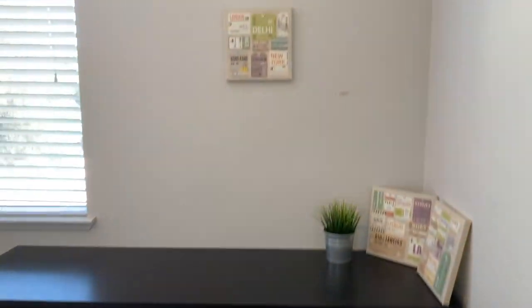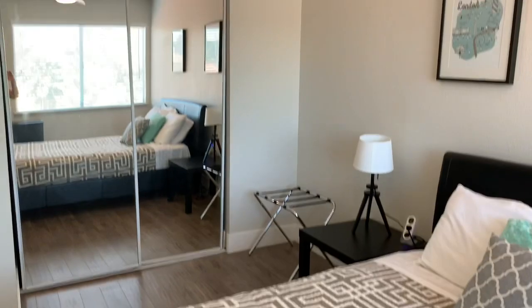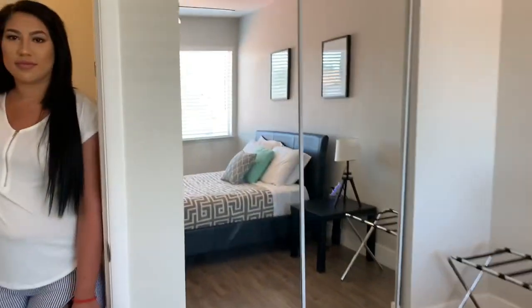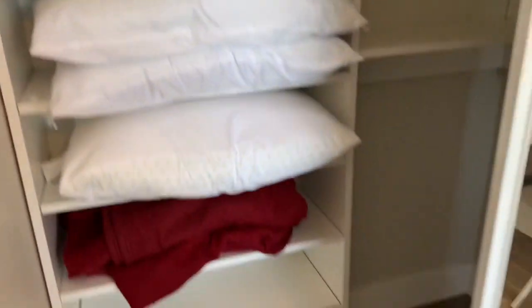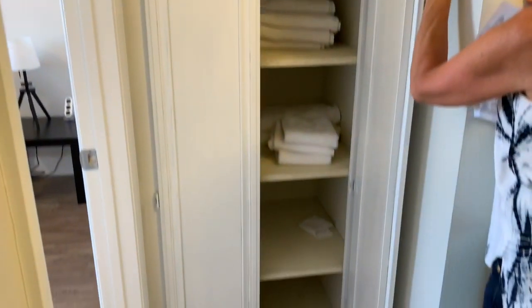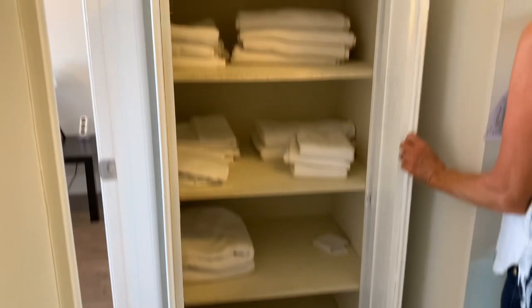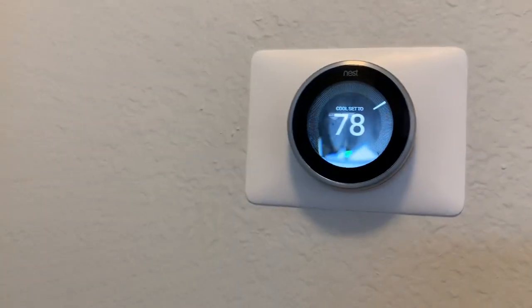The next bedroom is about the same size as the one we just saw — all the extra bedrooms are pretty good size, not those little 10 by 10 rooms. This one's a little deeper with shelves but you can still hang stuff. There's also a little linen closet — always helpful for storing towels. The place comes with towels, blankets, pillows, and probably kitchen supplies. It also has a Nest thermostat, which is nice.